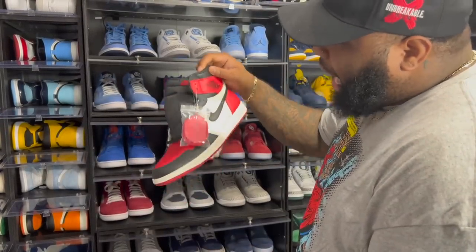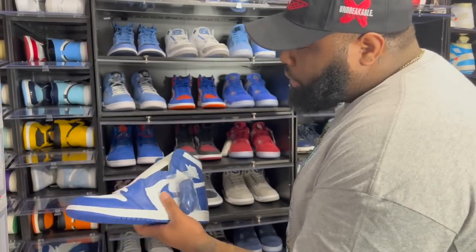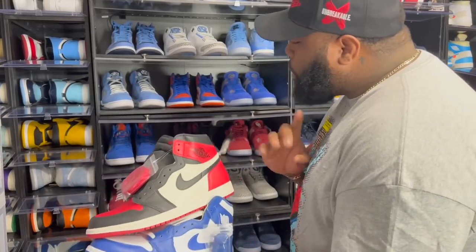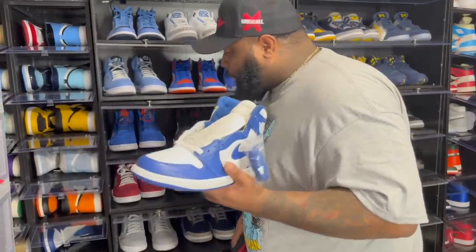We got the Bread Toes — crazy what the Bread Toes actually did. I never thought this shoe would be a $900–$1,000 shoe. On the other hand, the OG Kentuckys — I got these for about $125 on Nike.com back when retro ones were sitting before the craze. These sat on Nike.com, believe it or not.